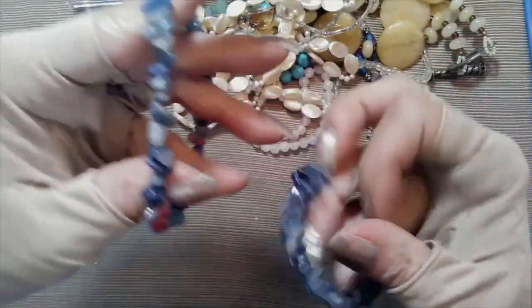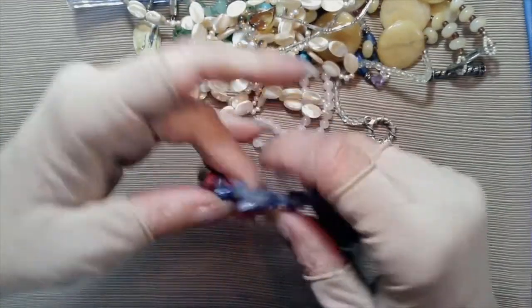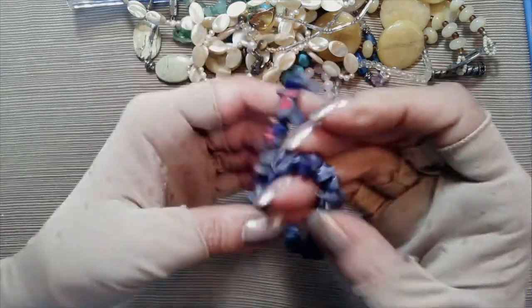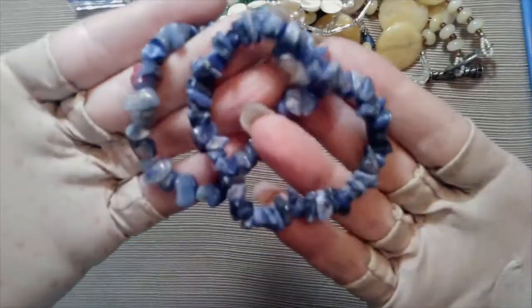I'm just going to say all of this is nice, nice, nice. Here are two stretch bracelets - somebody looks like they got some nail polish on them, but I'll clean that up. They are sodalite stretch bracelets, blue, very pretty.